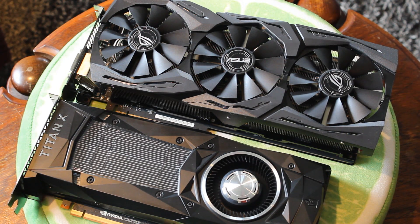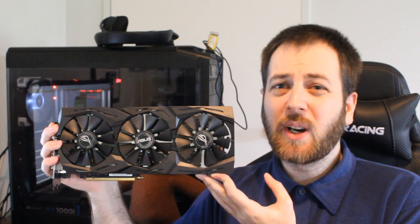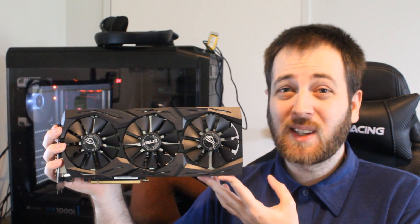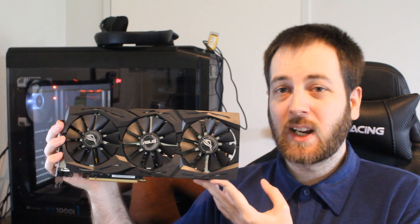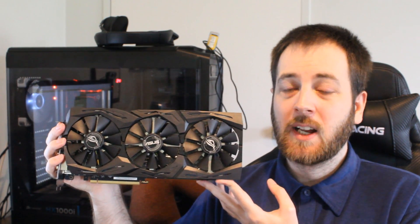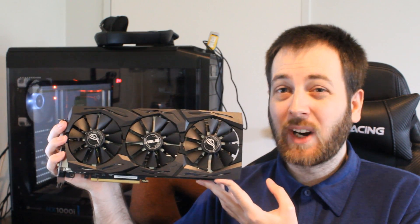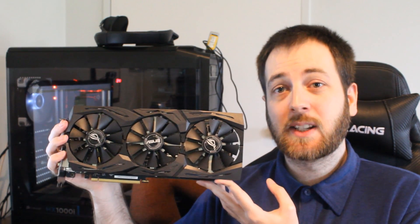Honestly, just go with something like the Strix GTX 1080 Ti. This card is absolutely fantastic — better temps, much lower noise. And if you're worried about that performance difference, which honestly wouldn't really be noticeable, you can just overclock it to offset the gap. If you overclock the Strix a bit, it would probably completely close that performance difference. So definitely go for the Strix 1080 Ti, or any 1080 Ti, over the Titan XP.